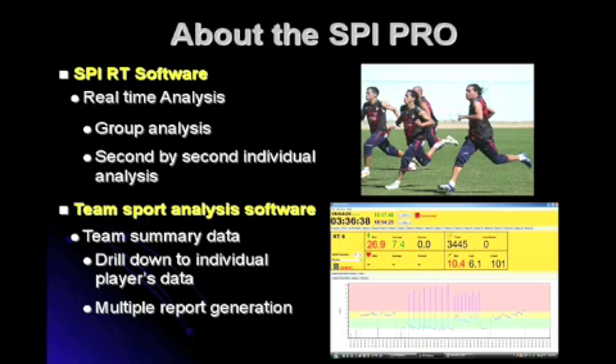We have a number of clubs that review the data real-time while the game or training is taking place. But then at the end of the session they download the data, they report and they export it to each player so that players can have access to their own outputs and can actually look and see how they are performing over time.